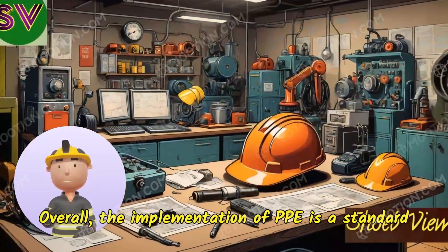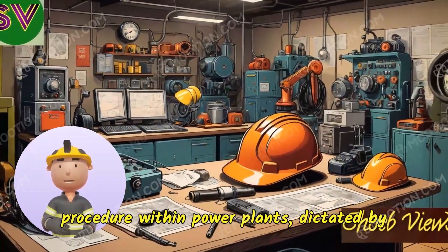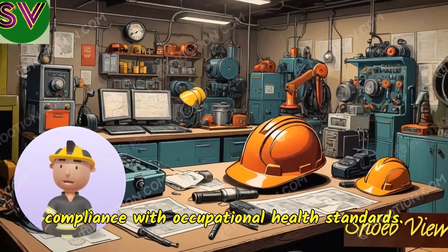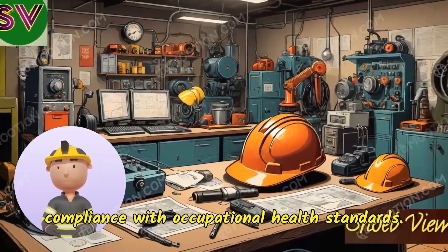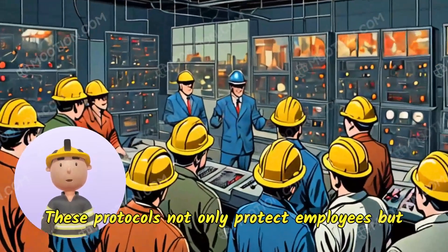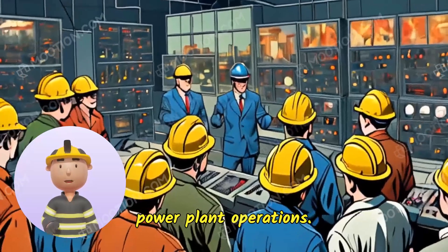Overall, the implementation of PPE is a standard procedure within power plants, dictated by regulatory bodies to ensure operators' safety and compliance with occupational health standards. These protocols not only protect employees, but also enhance the reliability and sustainability of power plant operations.